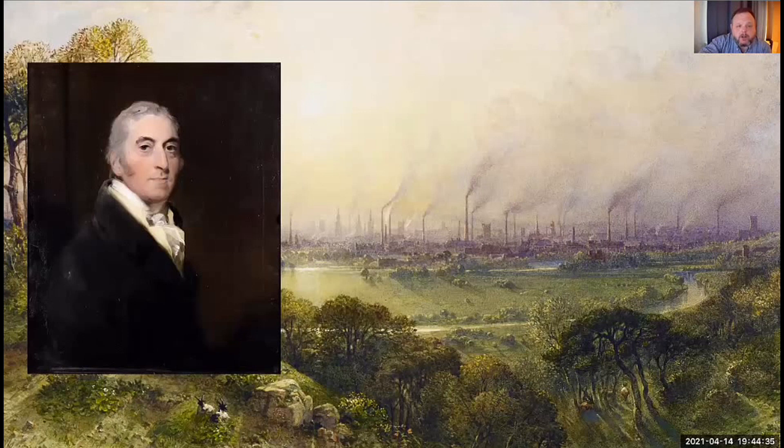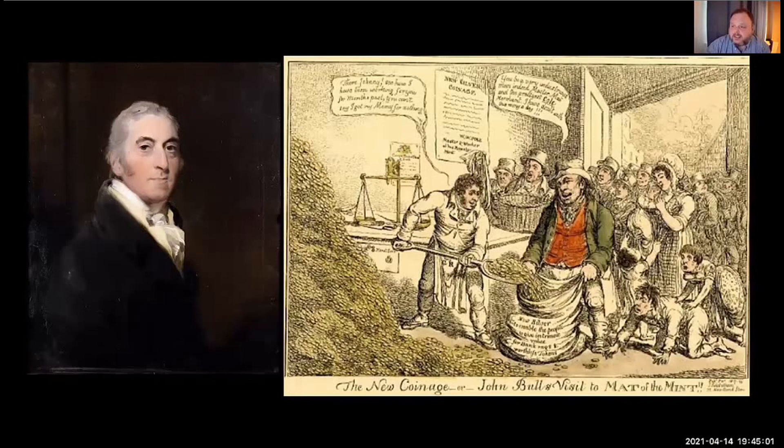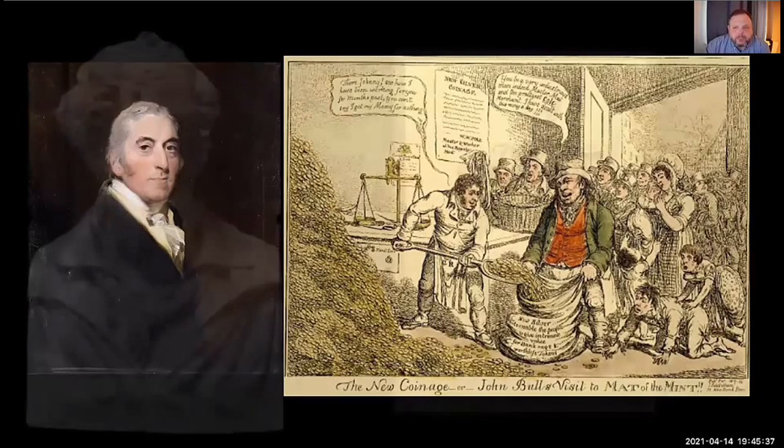Wellesley Pole was very keen to ensure the new coins were aesthetically pleasing as well as technically perfect. He was eager to employ the finest engravers to transform coins into miniature works of art. No story of the British gold sovereign can be told without reference to the brilliant sculptor and engraver Wellesley Pole found to do his design — a gentleman by the name of Benedetto Pistrucci.